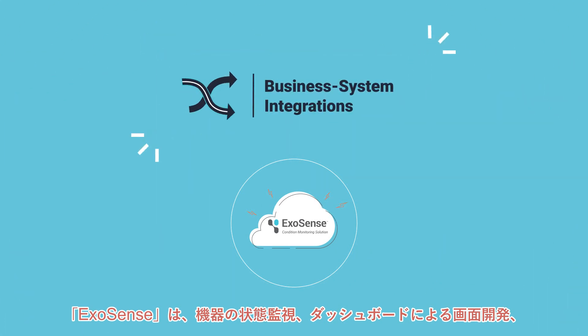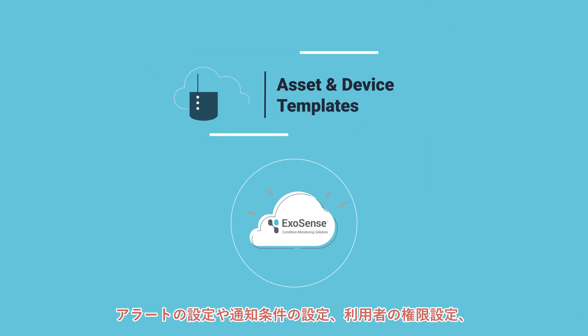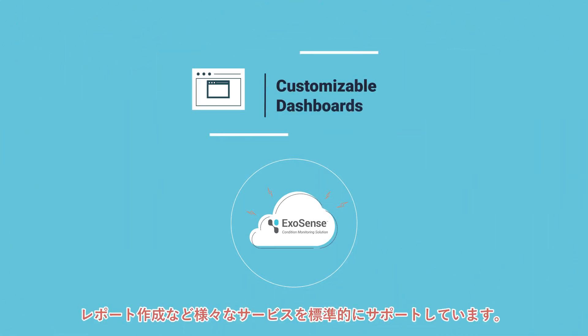By leveraging existing feature sets, users are able to view machine data, build dashboards, receive notifications on state conditions, manage user access and generate reports.